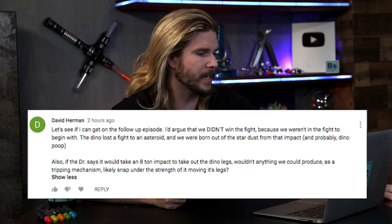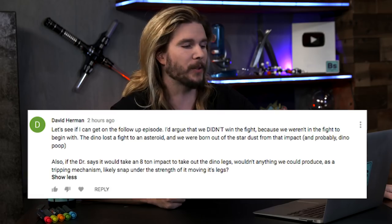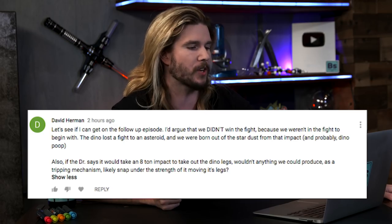Our next comment comes from David Herman, who says: I'd argue that we didn't win the fight because we weren't in the fight to begin with. He goes on to say the dino lost a fight to an asteroid, and we were born out of the stardust from that impact, and probably dino poop. Now, because nothing really leaves our planet — aside from rockets and some atmosphere — pretty much everything gets recycled. The amount of water in this mug right now is more than six trillion trillion molecules. So the chances are very high that if you are drinking water or breathing air, there is at least a molecule that has passed through the system of a dinosaur.